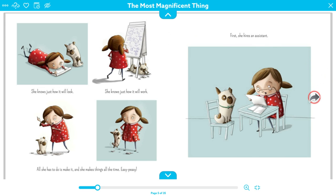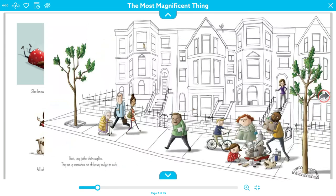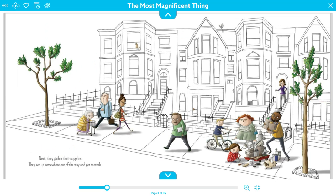And then she hires her assistant — her puppy dog. Next, they gather their supplies. They set up somewhere out of the way to get to work. There she is right in the middle of the sidewalk.